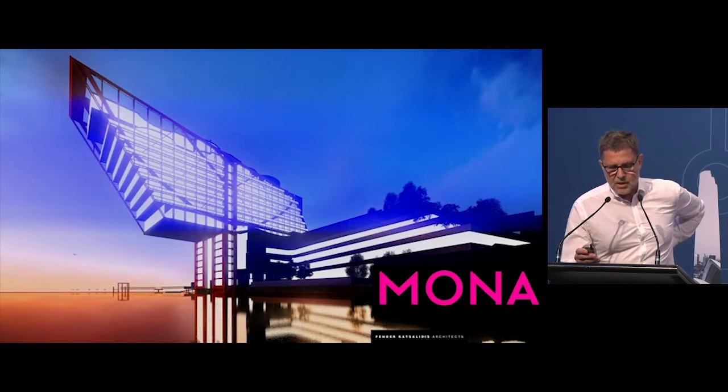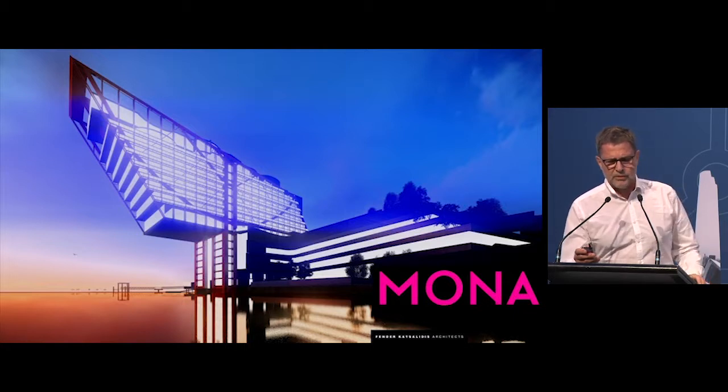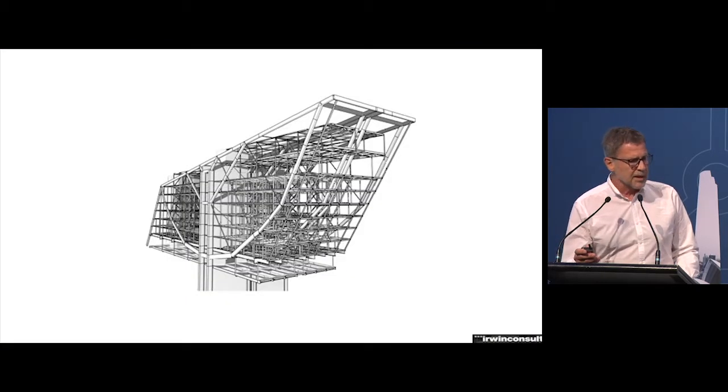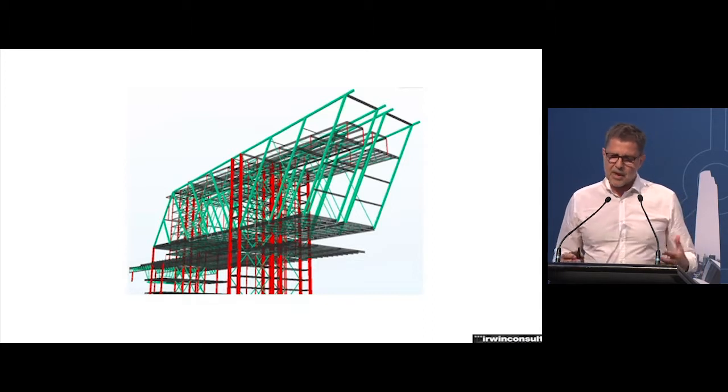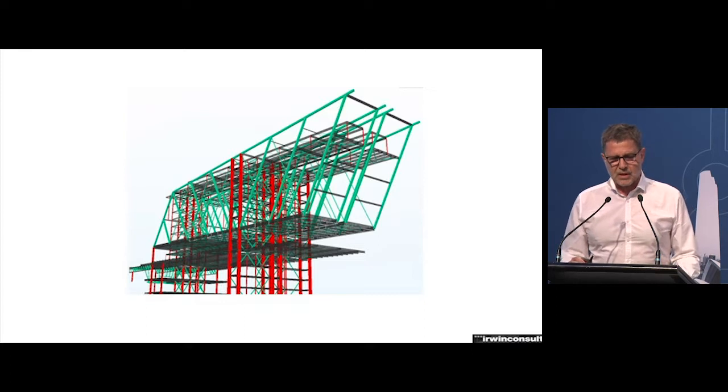We're currently working on another hotel at MONA in Tasmania — quite a well-known museum. We've designed the whole project and there's a need for accommodation on site. We worked with James Murray Parks and his group on the structure. The concept illustrates a compression arch, and the Irwin Consult team were part of it. The project evolved structurally to a suspension structure with struts, and slowly we converted the lift cores and other elements into a totally steel structure — whereas Multiplex, for instance, comes from a concrete background and prefers jump forms.